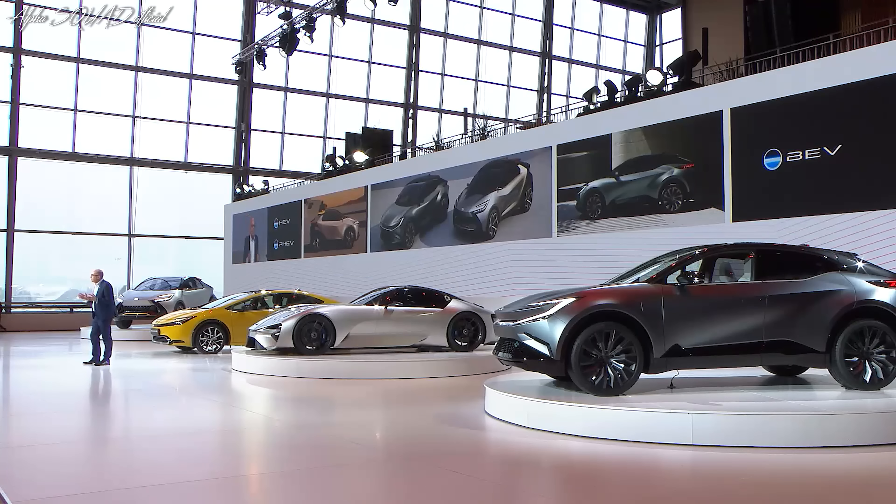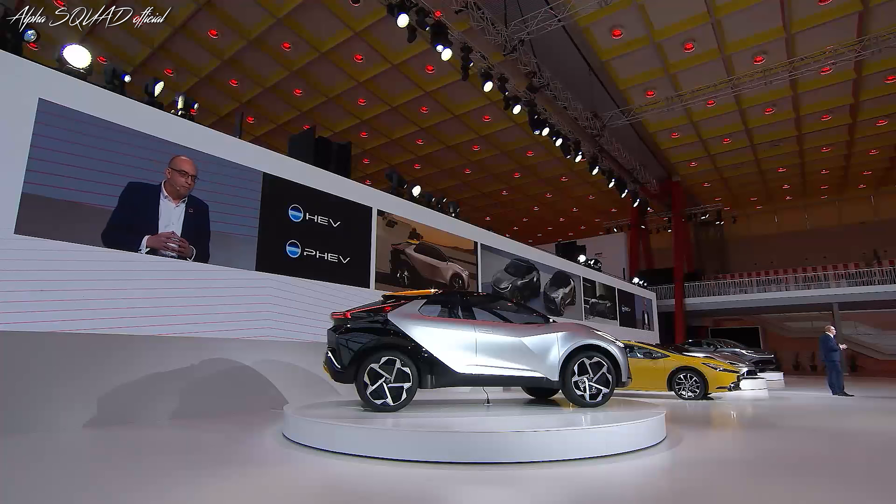As previewed earlier, we believe hydrogen is certain to play a stronger role in our strategy. To tell us more about our strategy for hydrogen, please let me welcome Matt back to the stage.